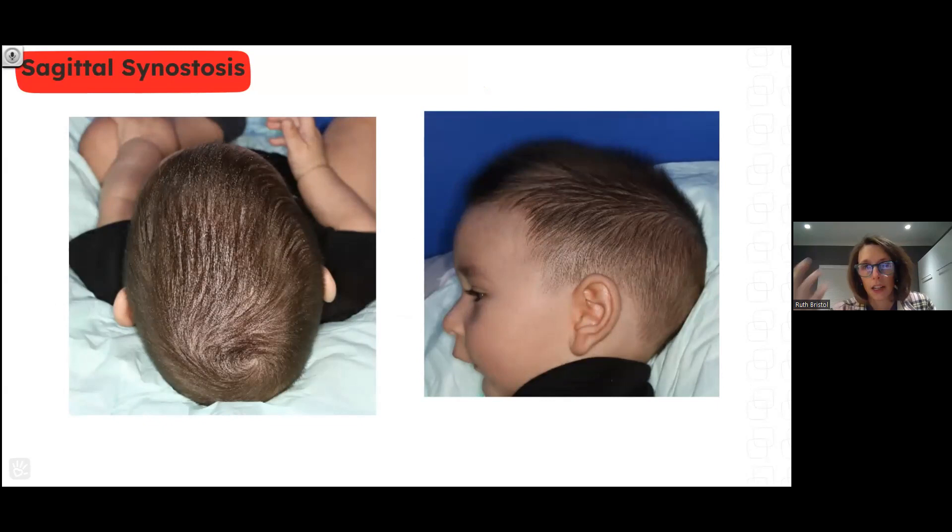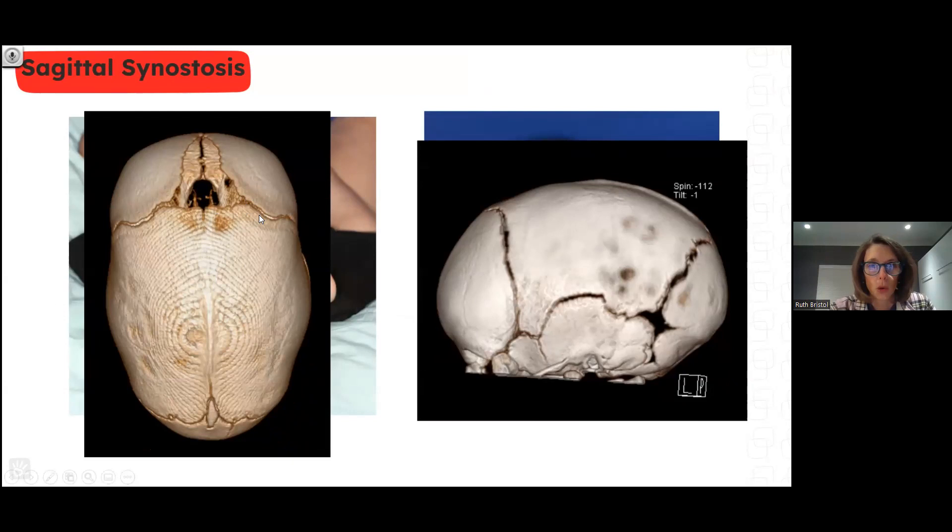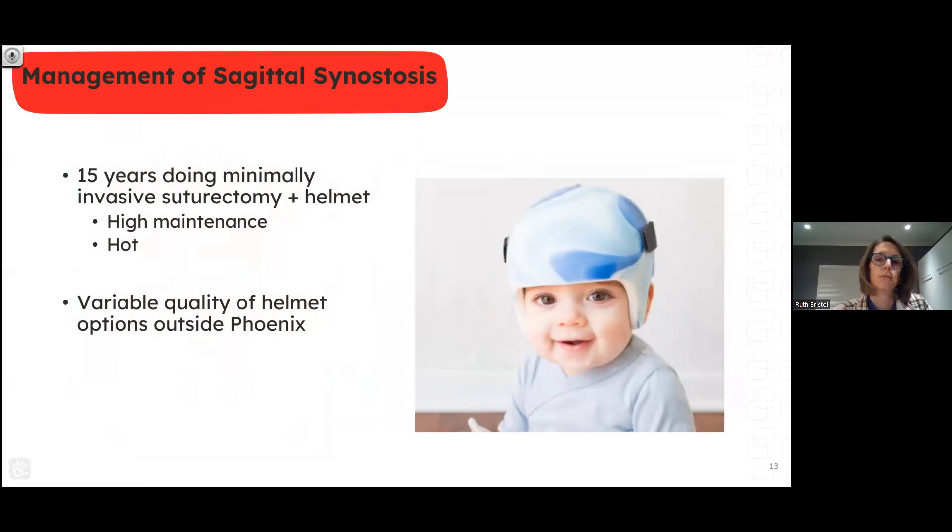Starting with sagittal issues — that closure gives you the long, narrow head with frontal bossing and temporal pinching as classic findings. On CT scan you see normal sutures as jagged lines, and the closed sagittal suture is absent down the middle. Viewing from the side, you can identify normal lambdoid, squamosal, and coronal sutures, and the closed sagittal ridge along the top. Since I started my practice, we've offered the minimally invasive procedure: removing the central closed suture portion and making relaxing cuts on the sides to free the parietal bone plates to widen, then using a helmet to guide that widening.